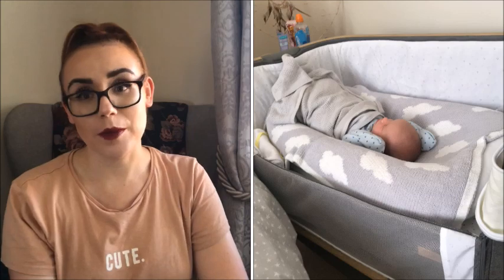We absolutely loved the Sleepyhead Deluxe — it lasts up to about eight months depending on how big your baby is, and it fits nicely in our Next-to-Me crib. Speaking of the Next-to-Me crib, ours is the Cozy from Mothercare and it's literally incredible. We've used it from day one. We never got on with a Moses basket, but the Next-to-Me has been amazing — slots right in beside me, perfect for naps too.